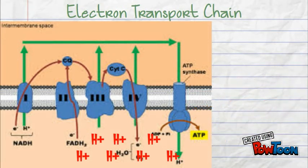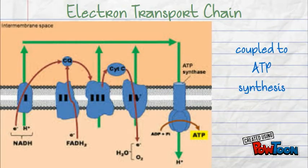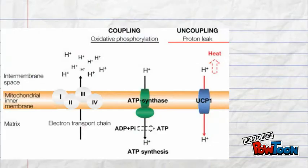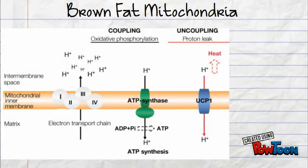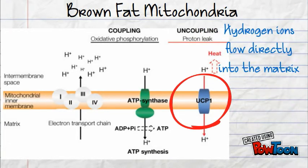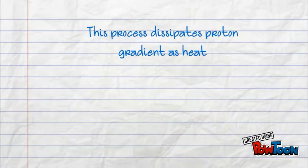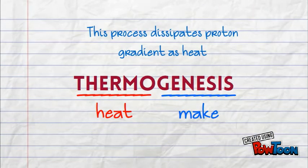From this, we can see that the flow of electrons is coupled to the creation of ATP via ATP synthase. What happens in brown fat mitochondria is that there is a protein called the uncoupling protein, or UCP. This protein allows hydrogen ions to flow directly from the intermembrane space into the matrix without going through ATP synthase. This dissipates the energy stored by the proton gradient as heat, which is the process of thermogenesis.